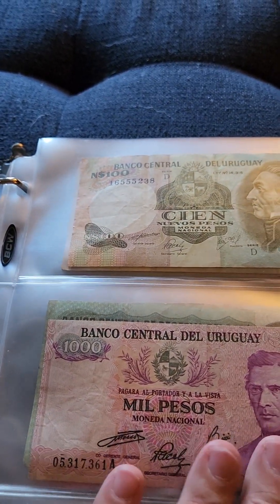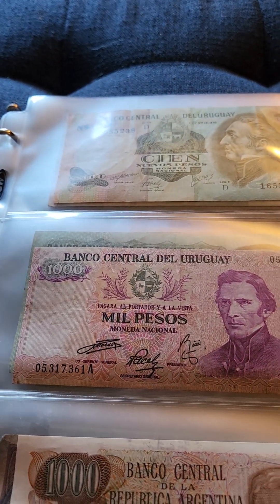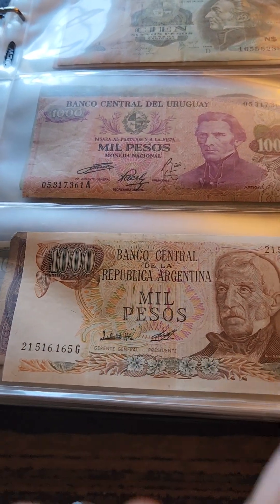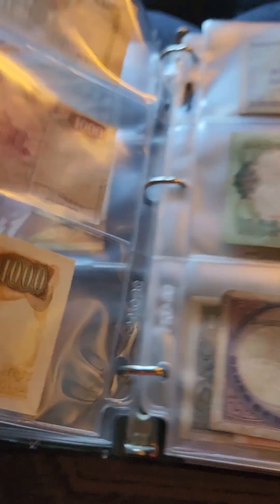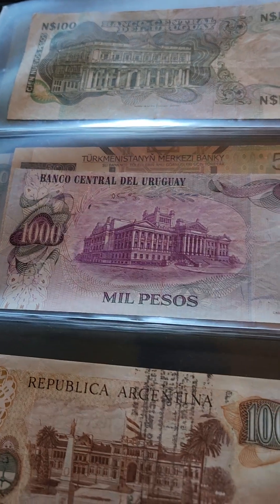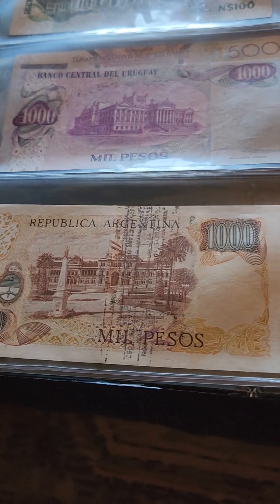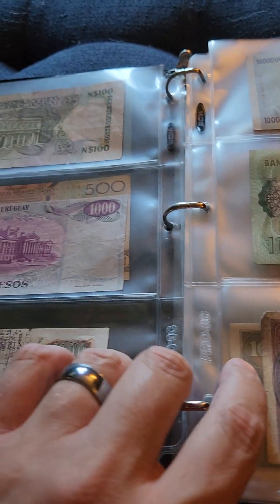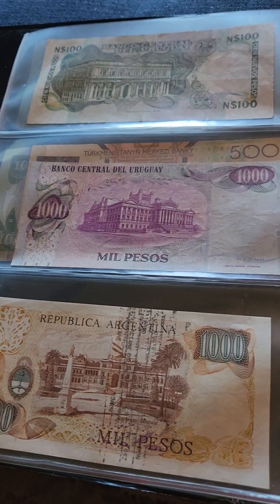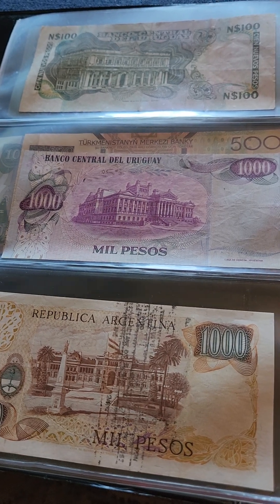The next section here is going to be South America. It's Uruguay. Most of these are going to be pesos that they use. Argentina. One thing when I started collecting these that struck my wife was the beauty of a lot of foreign currency. The colors and the pictures and everything — in a lot of ways it's better than what we have here in America as far as the craftsmanship and everything that they put on the bills.